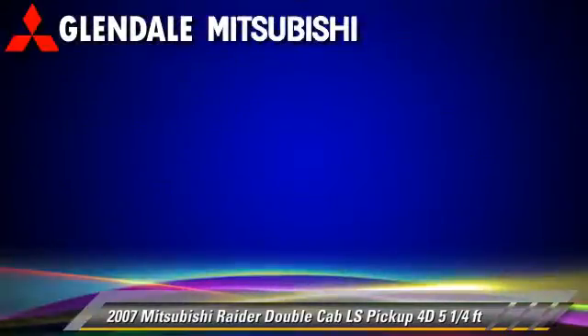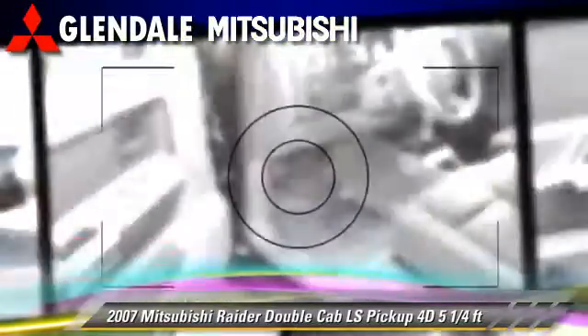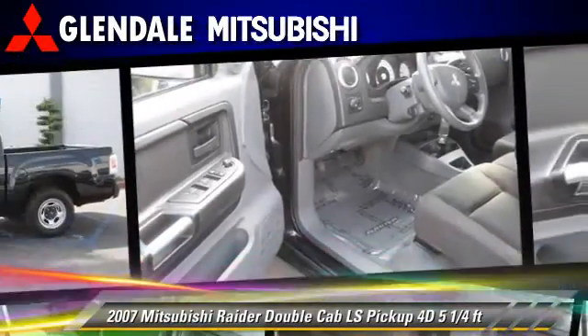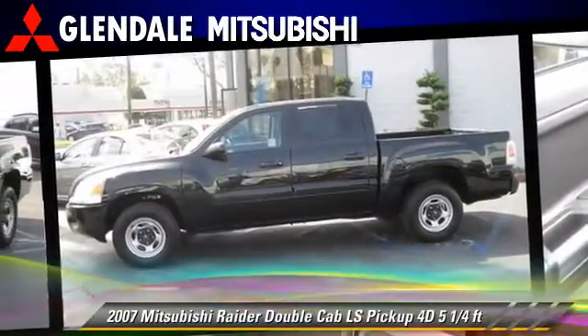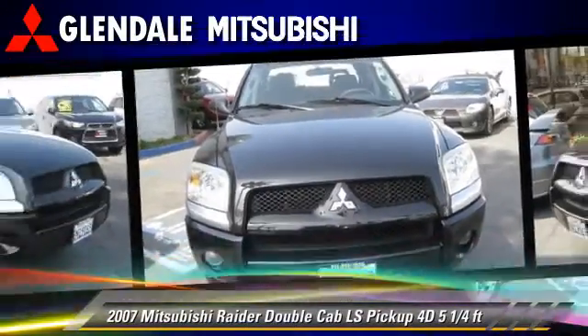This Mitsubishi features dual front airbags, alloy wheels, and tilt wheel. Comfort and convenience features include powered door locks, air conditioning, and cruise control.